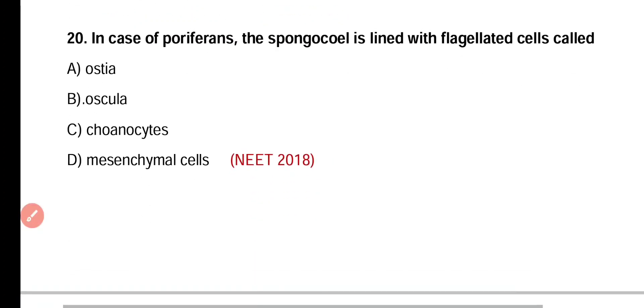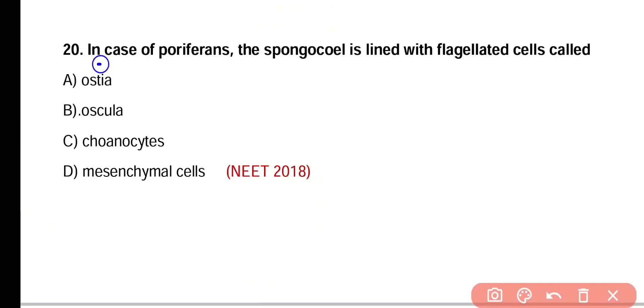Question number 20. In case of poriferans, the spongocoel is lined with flagellated cells called — Ostia, Oscula, Choanocytes, or Mesenchyme cells. Correct answer is option C. Porifera have a spongocoel cavity lined with flagellated cells, and these cells are known as Choanocytes.